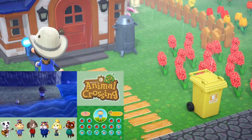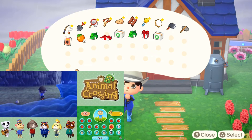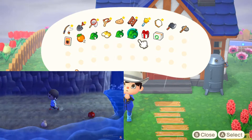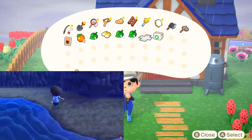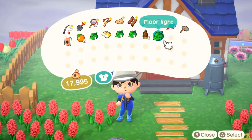After walking around a bit, I opened my inventory and noticed right away how much smaller the pockets are. Animal Crossing New Leaf had 16 slots compared to Animal Crossing New Horizons which had 40 slots — what a difference that makes while playing the game.